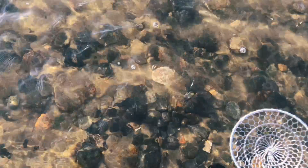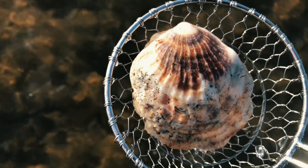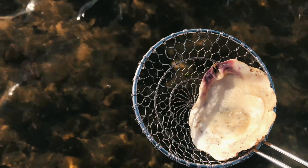You don't see too many of these around here — a very big, beautiful shell. It's not a fossil, but it's really pretty. I can use that for decoration. I'm going to keep it.